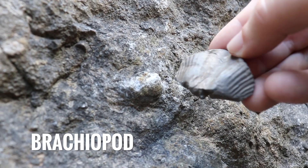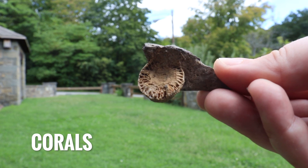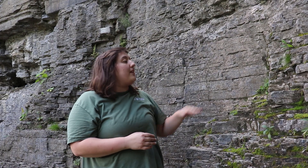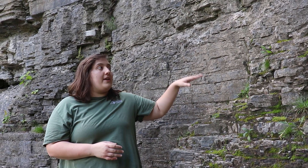They contain things like brachiopods, crinoid or sea lily stems, corals, and trilobites. As you look at the cliff behind me, you can see that there are these layers. You can almost think of these layers as being the bottom of the ocean floor at different points in time.